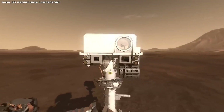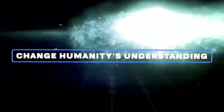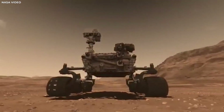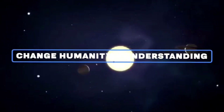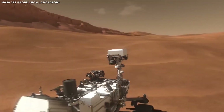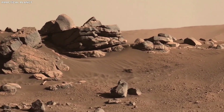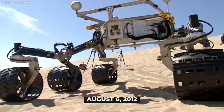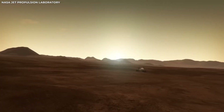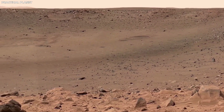After landing safely, the rover began sending back footage of the landscape around it, giving us our first detailed look at Jezero Crater. This site was chosen because scientists think it might hold clues about ancient life on Mars. They believe this crater once held a large lake, and formations that look like river deltas suggest rivers may have flowed into it, bringing sediments that could hold signs of past life.